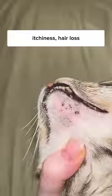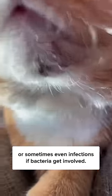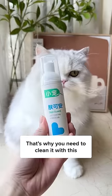You might even see swelling, itchiness, hair loss, or sometimes even infections if bacteria gets involved.